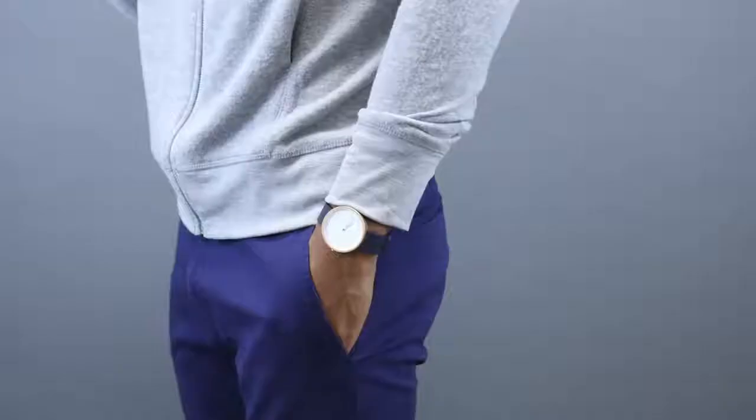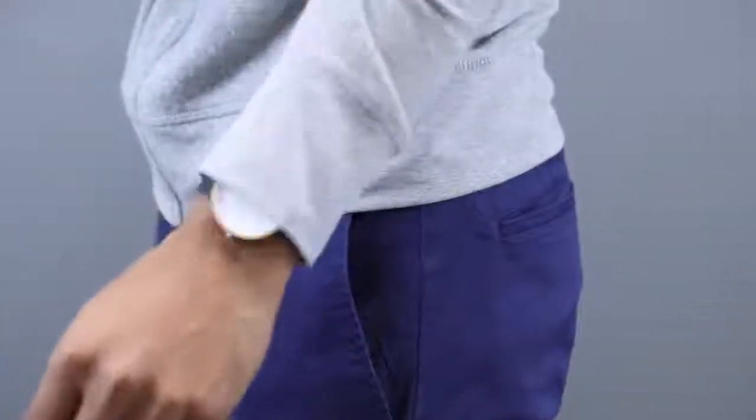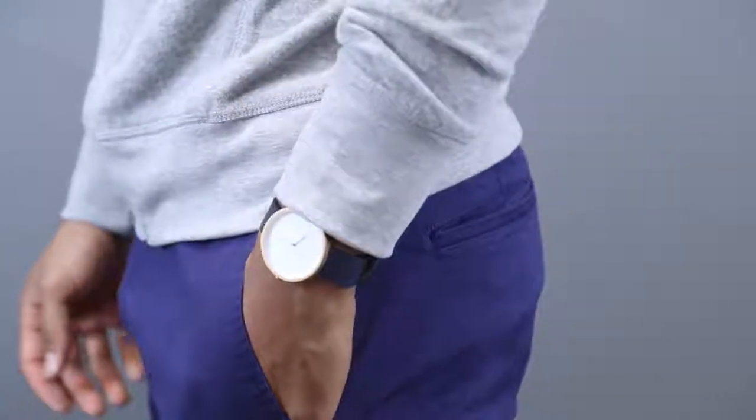Before we get into it I want to thank our partner for today, The Fifth Watches. If you've never heard about them, they're a watch company that produces minimalist watches — really beautiful and aesthetic in design, and the best part is they're super affordable. If you're trying to pick up a watch that looks classy, nice, and dressy but don't want to drop a lot of money, definitely check out The Fifth Watches. They also sell backpacks and sunglasses. I'll have them linked below along with a discount code so you can get new gear at an even better price point.